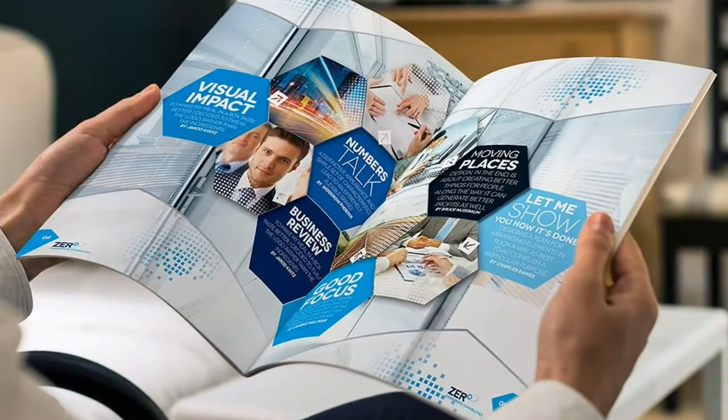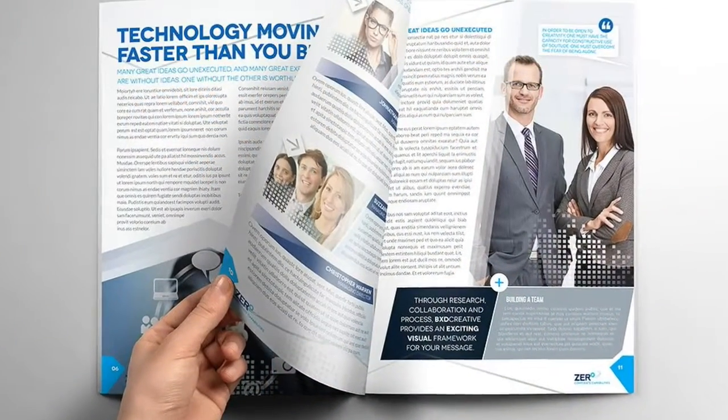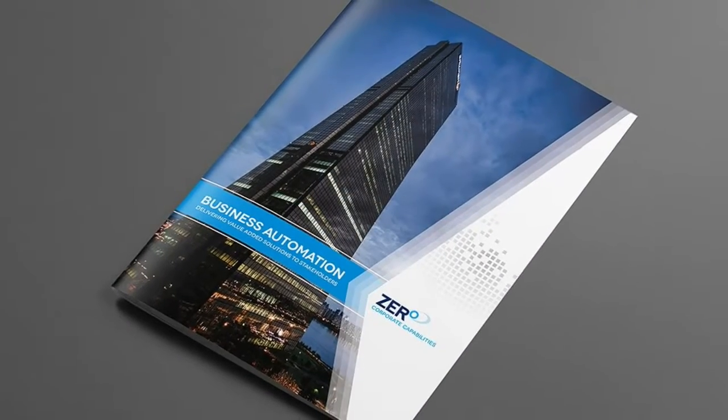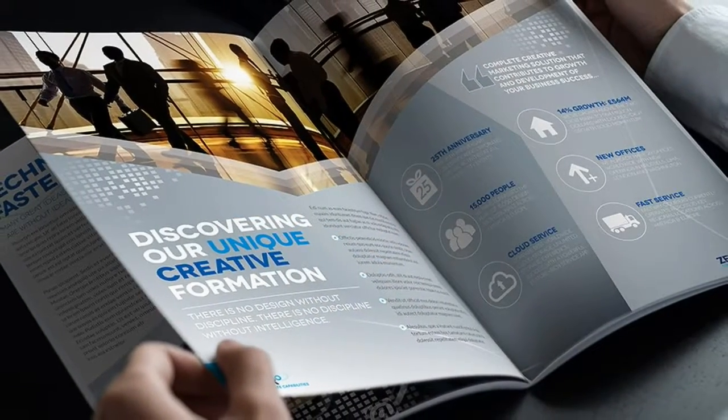You can change the fonts and replace the placeholder text with your own copy. All images can be replaced using your own; images are not included in this file, they are just there for illustration purposes only. Adobe InDesign CS4 and higher.